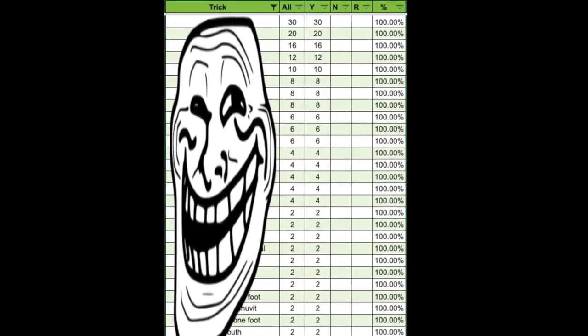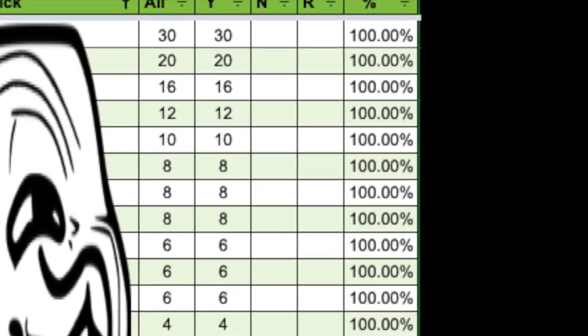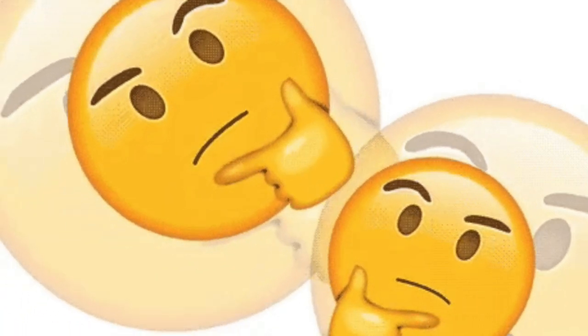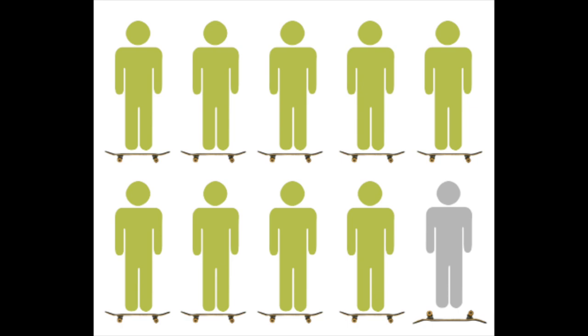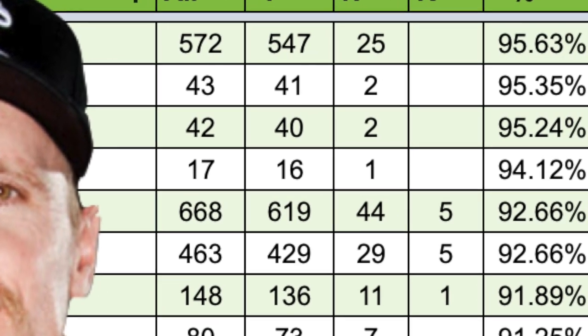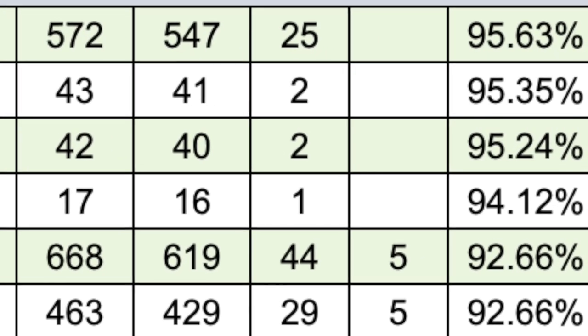This leaves us with 30 tricks in total that have a perfect record throughout Battle at the Barracks. But the easiest tricks don't have to be pigeonholed into only ones with 100% success, right? If you're able to land something at least 9 times out of 10, it's safe to say that a trick with a 90% or better consistency is easy. Conveniently, there are 10 tricks that are at least 90% successful but below 100% perfect.